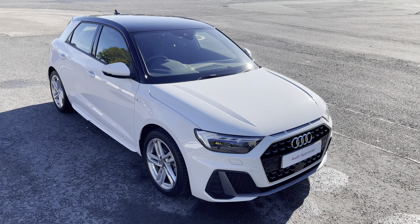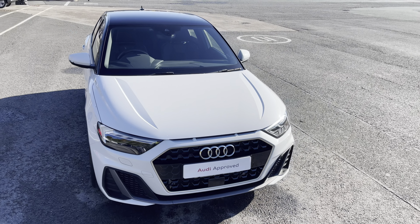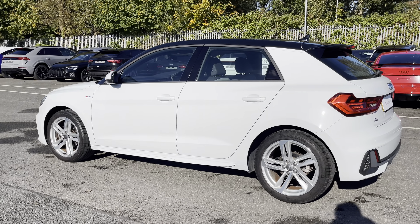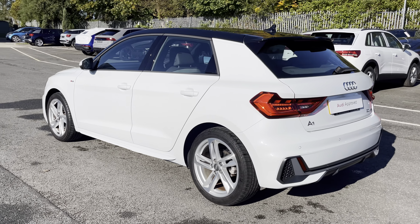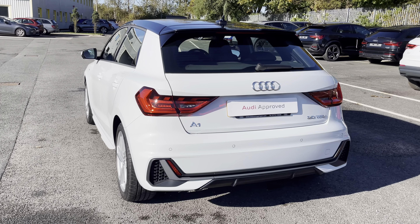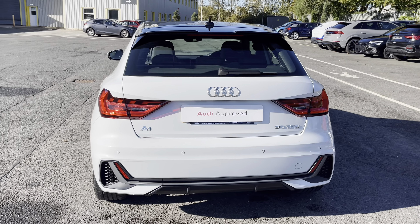This model has a 30 TFSI engine and slick 6-speed manual gearbox, while it's finished in the optional metallic glacier white paintwork. Under the bonnet you'll find the turbocharged 1 litre petrol engine, producing 116 PS and delivering 0-60 in just 10.5 seconds, while also delivering an impressive combined 50.4 miles per gallon.